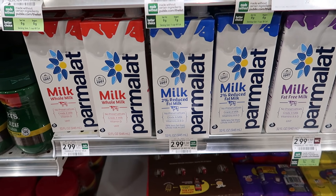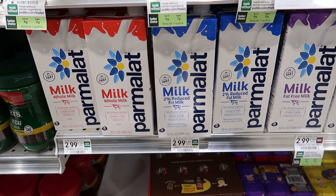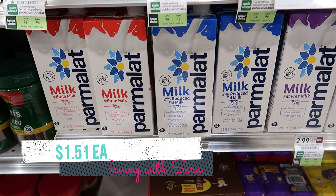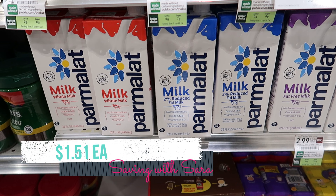I picked up another Parmalat milk this week. They're $2.99, not on sale. When I bought it I thought the Shopkick offer was the same value as last week, but it did actually decrease — we are now only getting $1.48 back from Shopkick, making one of these $1.51. Not a bad deal, but just be aware it did decrease from last week. These are by the condensed milk and the coffee — this is a non-refrigerated milk.